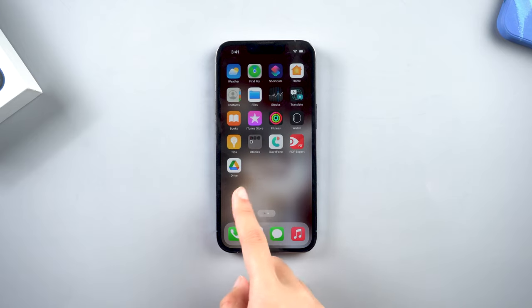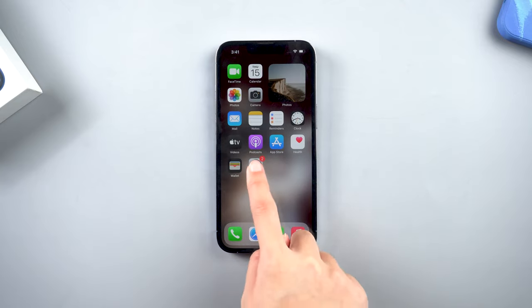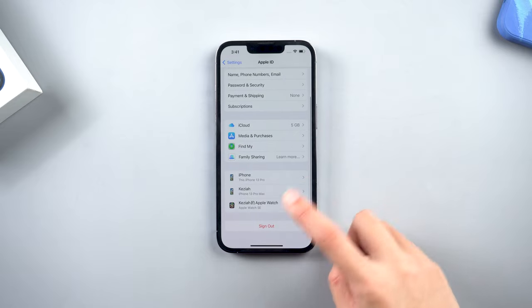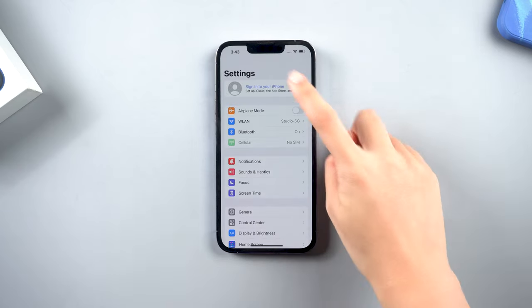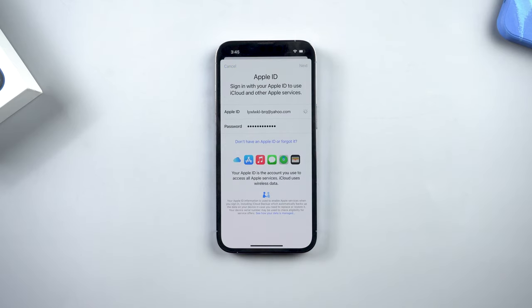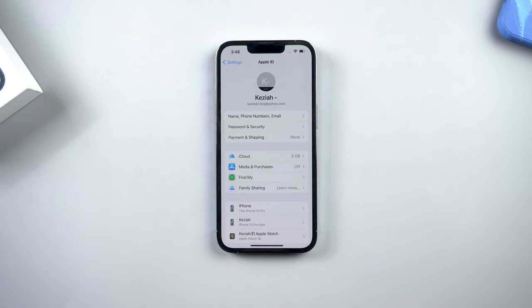Method 3: Log out and log into Apple ID again. This is a simple method but it might be effective. Your phone being stuck syncing to iCloud may be related to the Apple ID. Just go to Settings and tap on your Apple ID, scroll to the bottom and tap Sign Out. After doing this, sign into your Apple ID again. Please note that you use the same Apple ID as your previous Apple device, as the iCloud sync feature is available across devices.